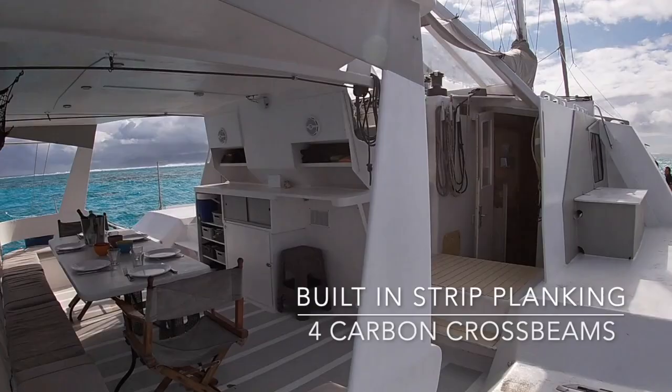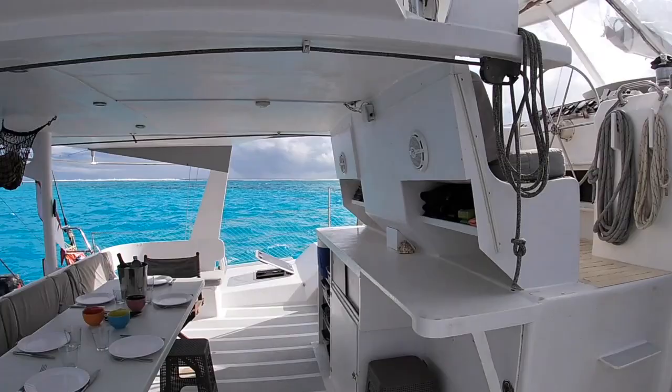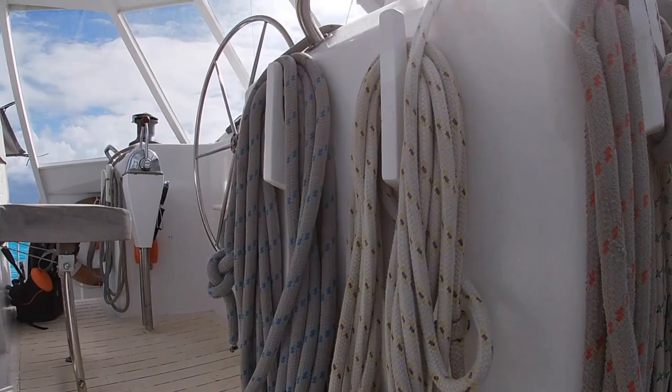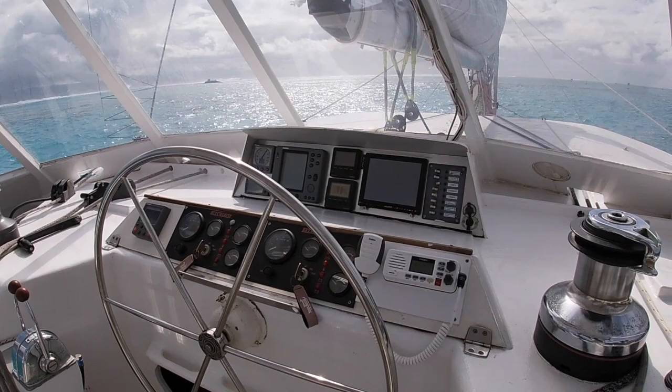So we've got this very, very large living space outdoor. You can see you can have dinner with many people here — fully protected, very, very nice. And then coming up there, we've got the helm station. That's a proper boat, fully protected, all-weather helm station.